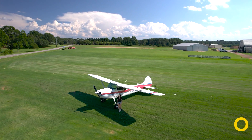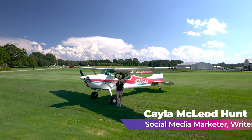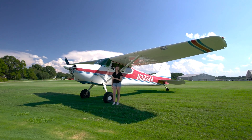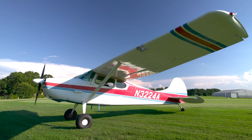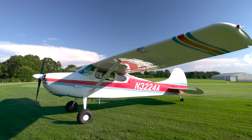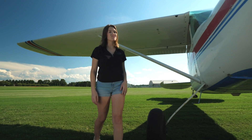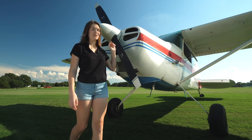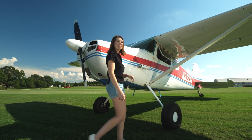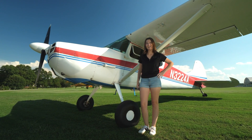Hey, Kayla here, and I am so excited to announce the 2023 AOPA sweepstakes aircraft, this 1953 Cessna 170B. Over the next year, AOPA will turn this stock 170 into a fire-breathing backcountry beast. The airplane will undergo an engine upgrade from 145 to 180 horsepower, but no backcountry airplane would be complete without a set of big backcountry tires.